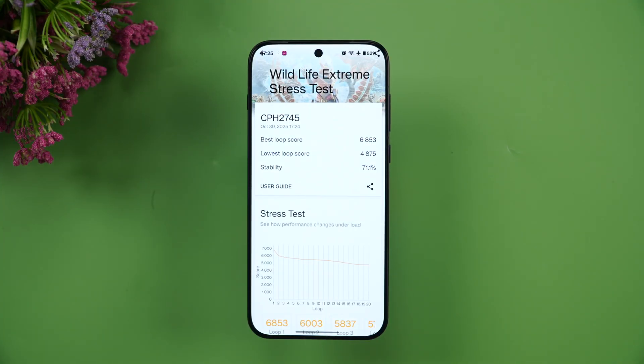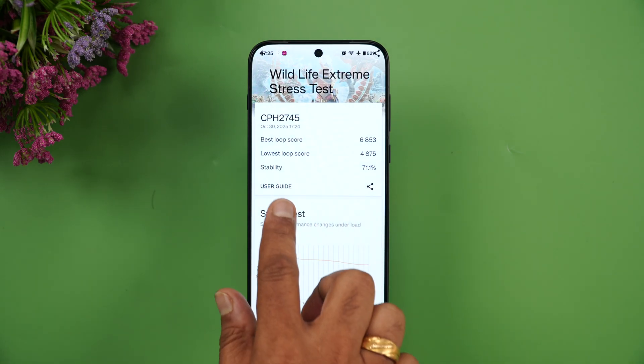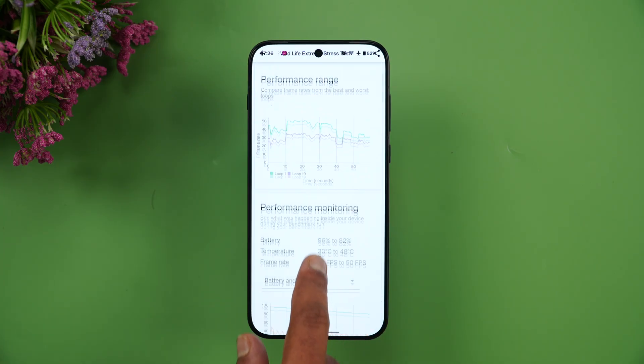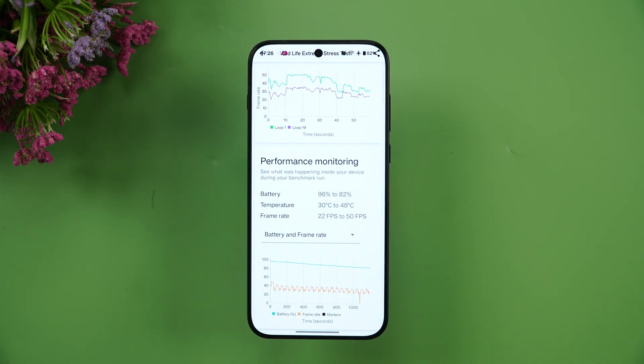We've completed the Wildlife Extreme stress test. The best loop score is 6853 and the lowest loop score is 4875, giving a stability of 71.1%. The battery dropped from 96% to 82% — that's 14 percentage points — and the temperature rose from 30 degrees to 48 degrees, an 18-degree increase. Frame rate ranged from 22 fps to 50 fps. Overall, 71.1% stability is quite good for a flagship device.